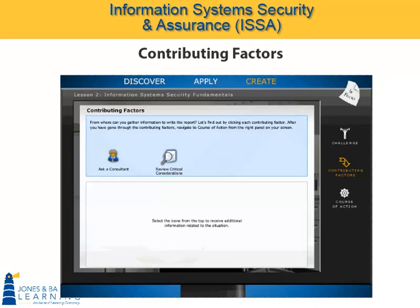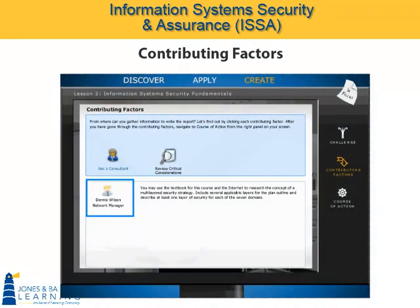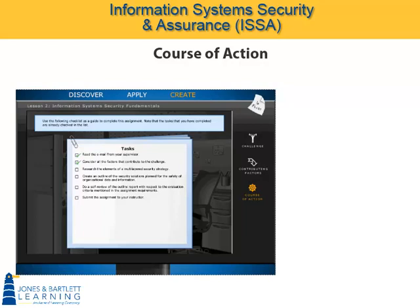With the challenge identified, we consider contributing factors. Like many workplace situations, you can usually ask someone a question. In this case, Network Manager Dennis Wilson suggests using the textbook or Internet for some research, and then clarifies what to include in the outline. There are also some critical considerations to think about before writing the outline, and those are here. Finally, we lay out a course of action to help guide students through this challenge.